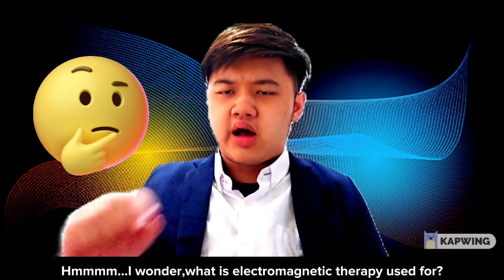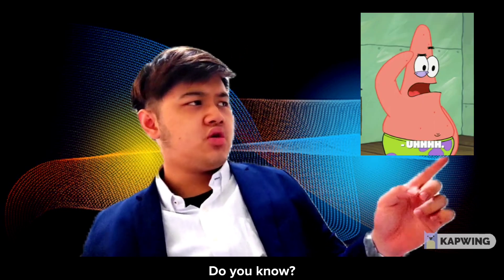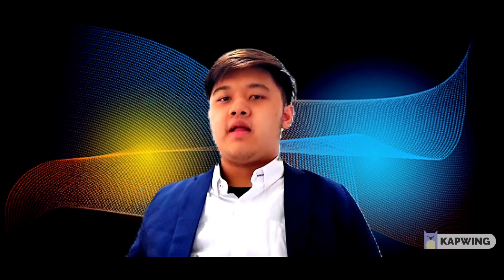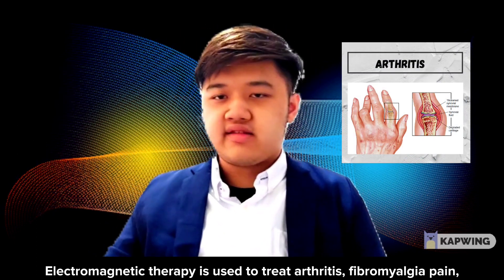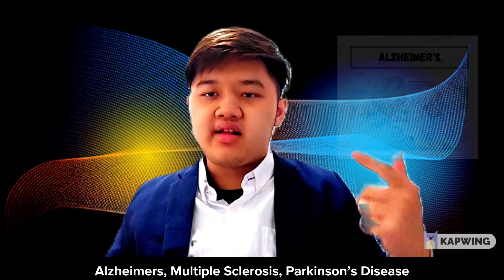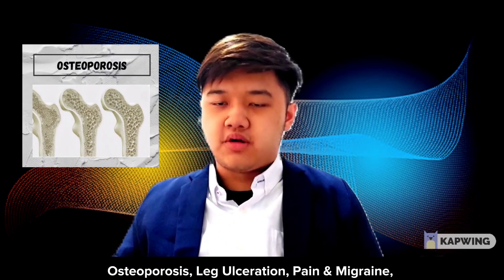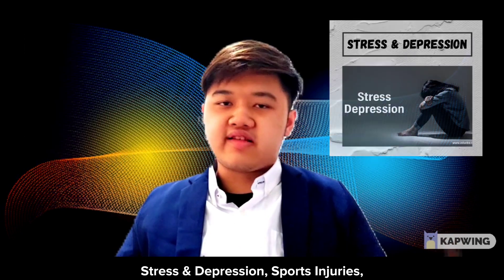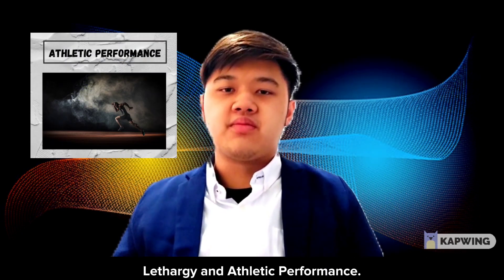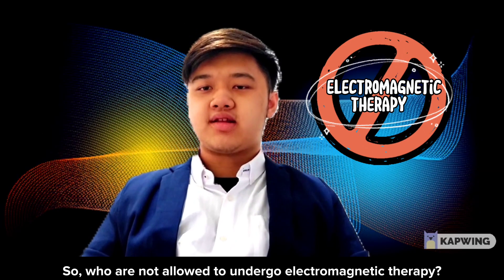What is electromagnetic therapy used for? Electromagnetic therapy is used to treat arthritis, fibromyalgia pain, Alzheimer's, multiple sclerosis, Parkinson's disease, osteoporosis, leg ulceration pain, migraine, stress and depression, sports injuries, lethargy, and to improve athletic performance. So who is not allowed to undergo electromagnetic therapy?